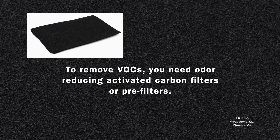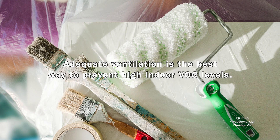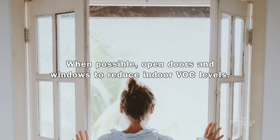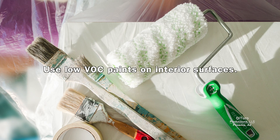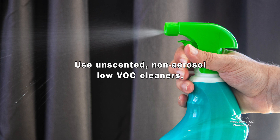To remove VOCs, you need odor-reducing activated carbon filters or pre-filters. Adequate ventilation is the best way to prevent high indoor VOC levels. When possible, open doors and windows to reduce indoor VOC levels. Place fans near an open door or window to bring in outside air or remove indoor air. Use low-VOC paints on interior surfaces, and use unscented, non-aerosol, low-VOC cleaners.